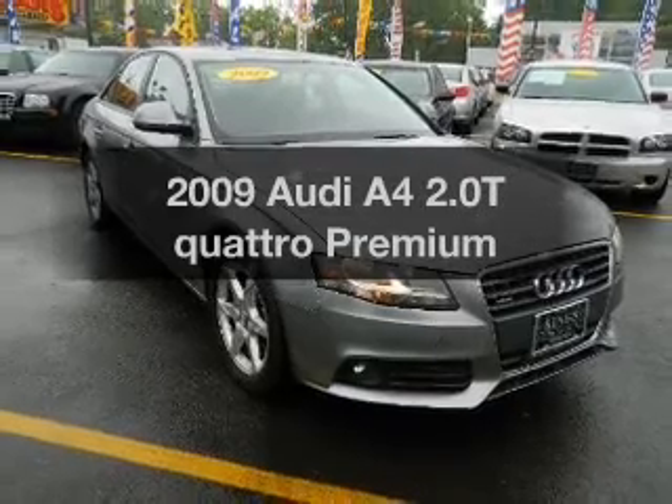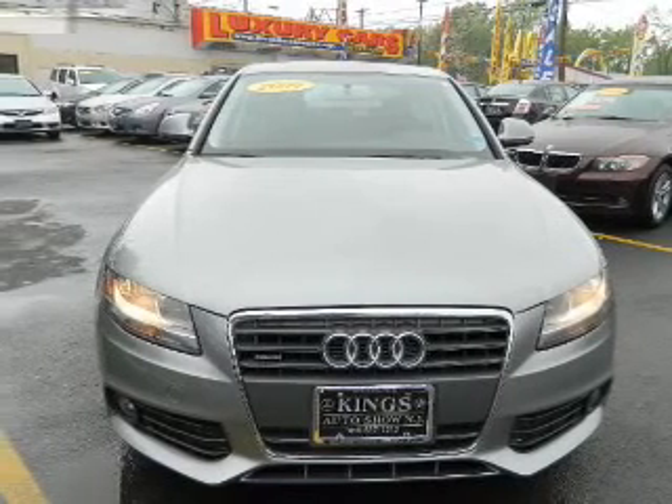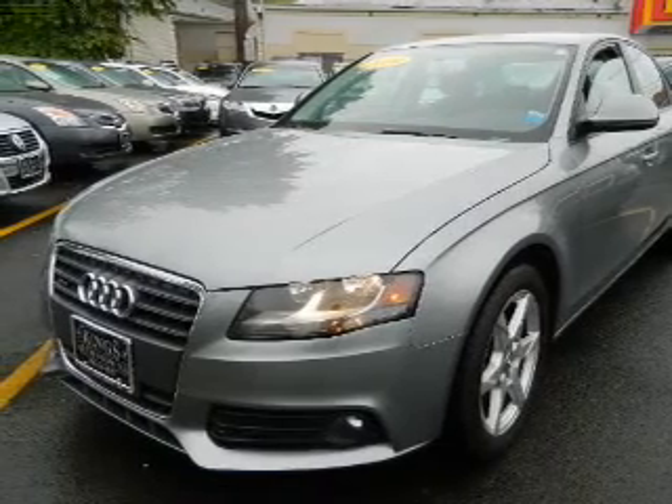Presenting the 2009 Audi A4. Travel the roads in style and comfort in this great vehicle. The powertrain includes all-wheel drive with an efficient four-cylinder engine that responds smoothly to its automatic transmission.